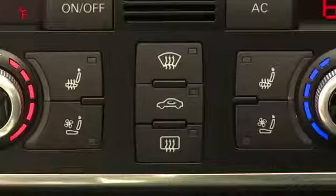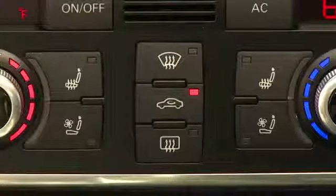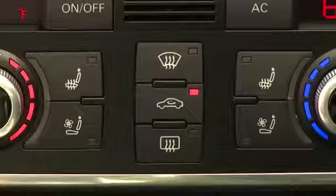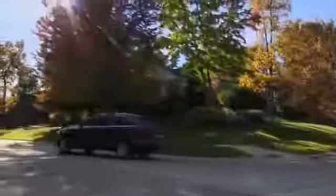And if desired, the recirculation button can be pressed to prevent outside air and odors from entering the cabin, or to cool the cabin more quickly in hot environments. Being comfortable and refreshed is the key to a great driving experience.